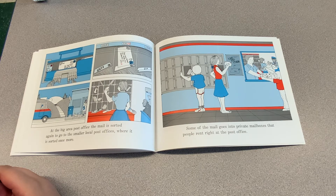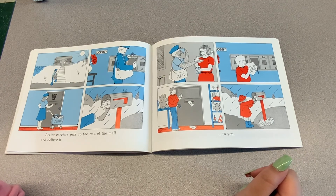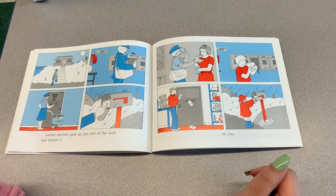Some of the mail goes into private mailboxes that people rent right at the post office. The letter carriers pick up the rest of the mail and deliver it to you.